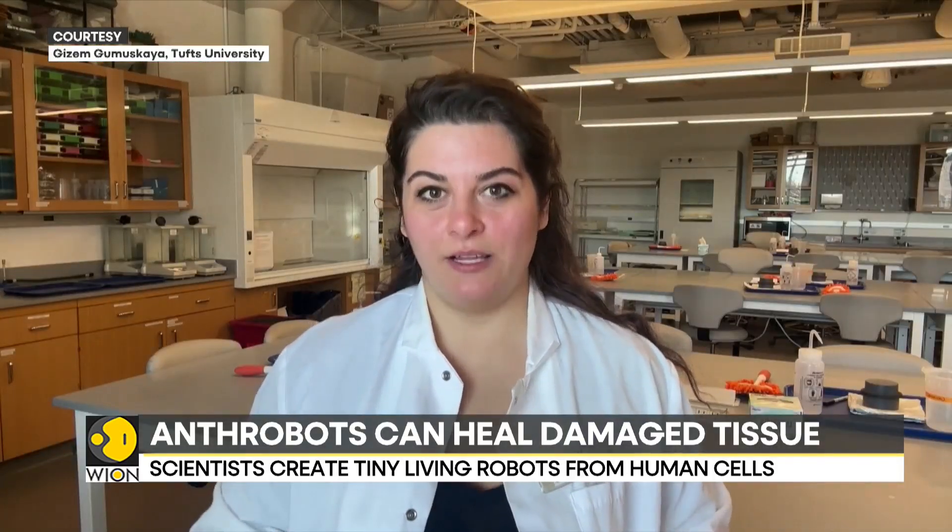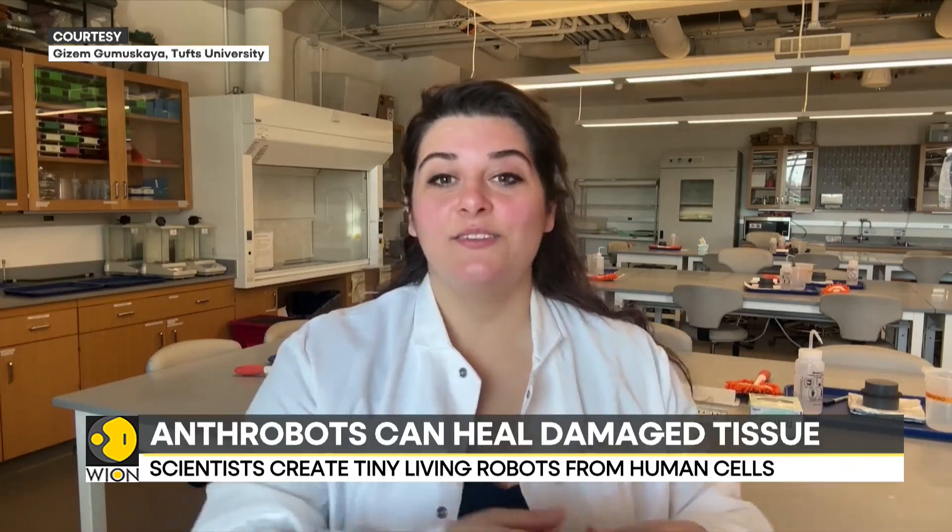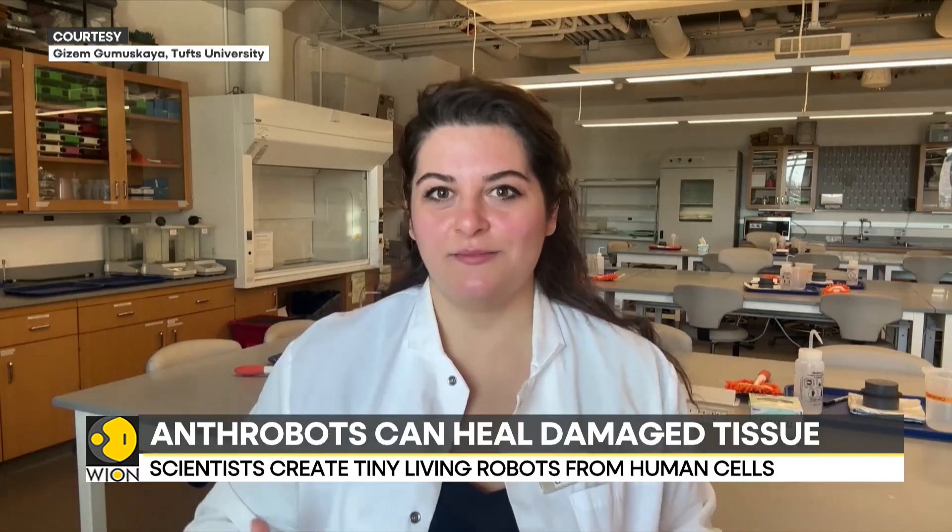Anthrobots are the first fully cellular living biological robots made up of human cells. Similar to how a tiny planted seed autonomously develops and grows into a plant, each one of these biological robots — an anthrobot — also develops from a seed: a single human cell planted into an extracellular matrix, into a multicellular motile machine.